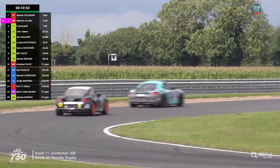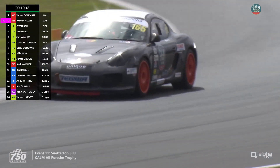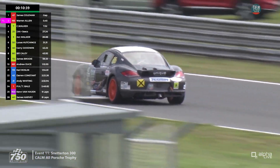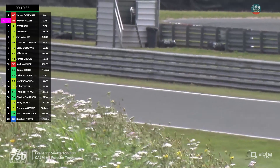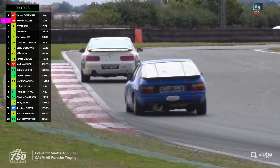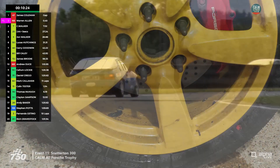Chris Walker is seven seconds behind the leaders, 20 ahead of Jamie McHugh, who's being caught rapidly by John Walker. John Walker is on a personal best of a 2:11.98 — quicker than the leaders did on that particular lap. Callum Lockie has just taken the Class 3 lead away from Daniel Crago — he was six seconds quicker on that lap to grab the Class 3 lead.